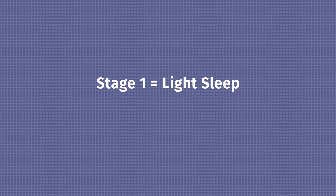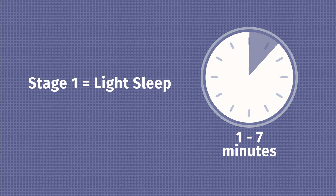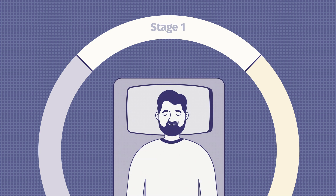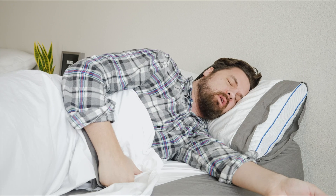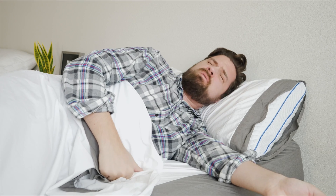Stage one is also known as light sleep. It usually lasts between one and seven minutes. This is the stage where you're moving from wakefulness into sleep. Your muscles start to relax, your eye movement slows down, your brain activity slows down, your heartbeat slows down, and your breathing slows down. You're sleeping very lightly — it's very easy to wake up. A light or a sound can easily wake you. If you do wake up, you could feel like you came out of a deep sleep, or you could wake up feeling very groggy.